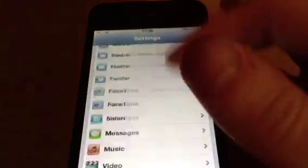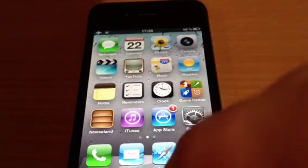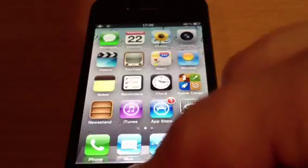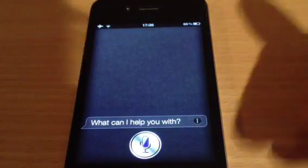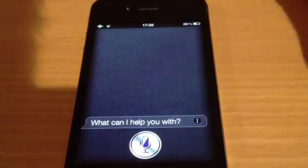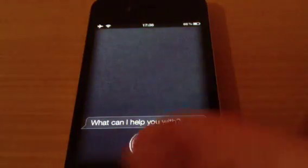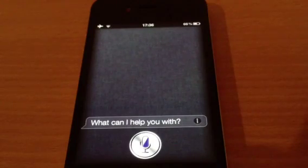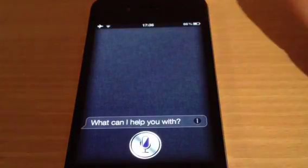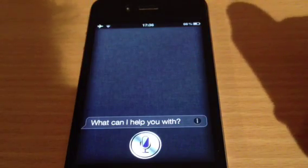Basically all you need to do is download it, it goes straight onto your phone, hold down the home button, and there you go. It basically brings this up straight away instead of you having to hold it down, wait, and speak for it to give you your answer. Nice little tweak.